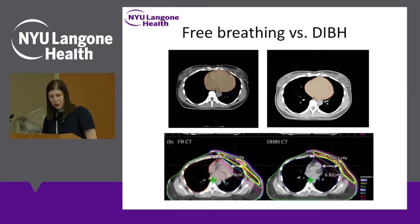Down here the beam arrangements are shown. With regular breathing, you can see the beam is really touching the heart. With that breath hold, we have all this lung here and the beams are staying away from the heart.